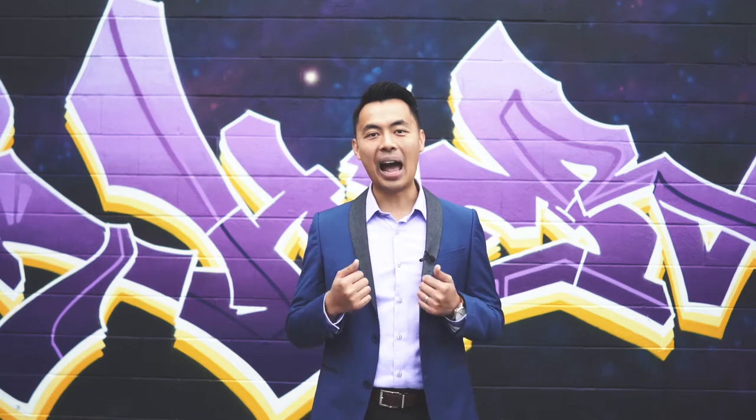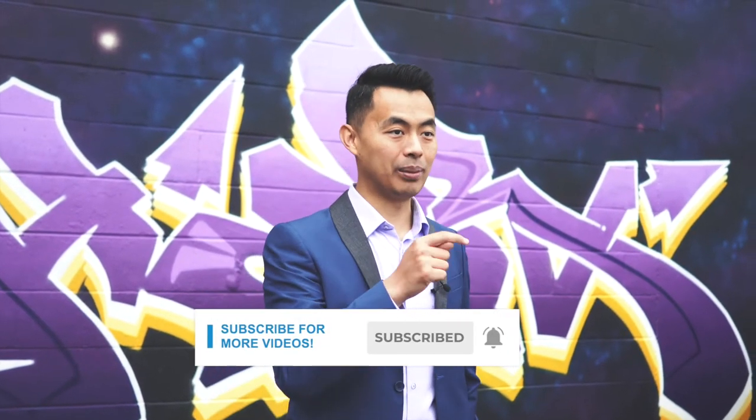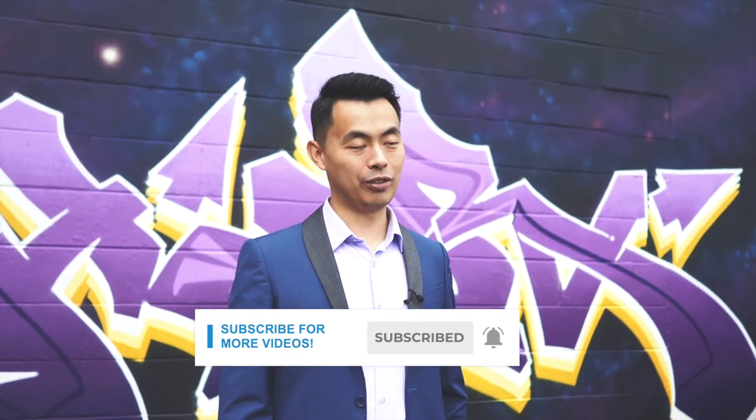My name is John and I am a mortgage broker located in Canada. If this is your first time here and you want to learn ways to be approved for a mortgage, home buying tips and other mortgage related stuff, start now by subscribing and clicking the notification button so you won't miss another video.